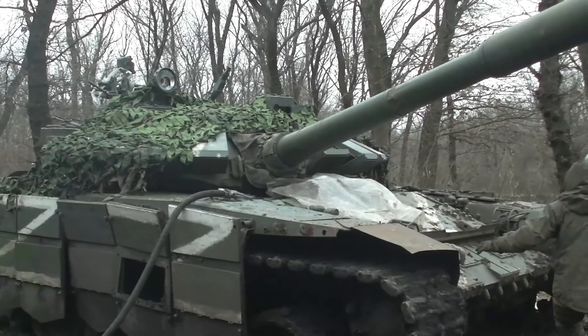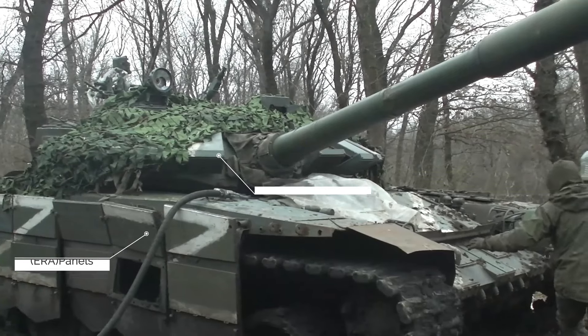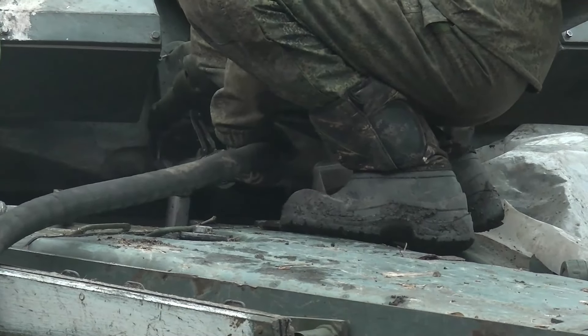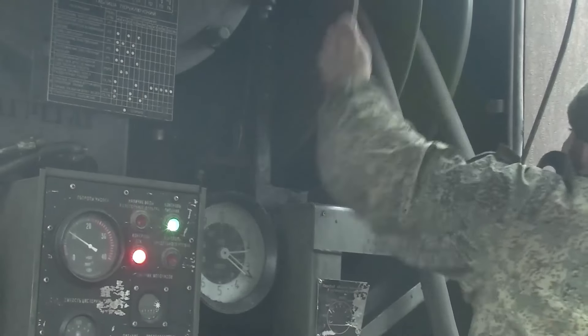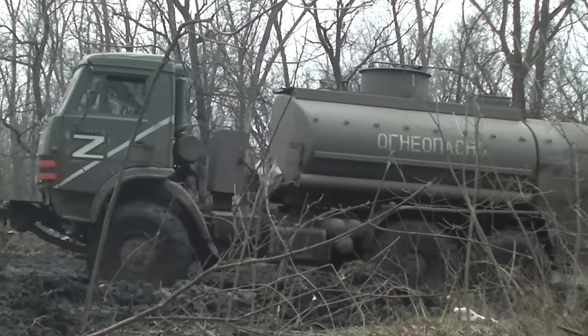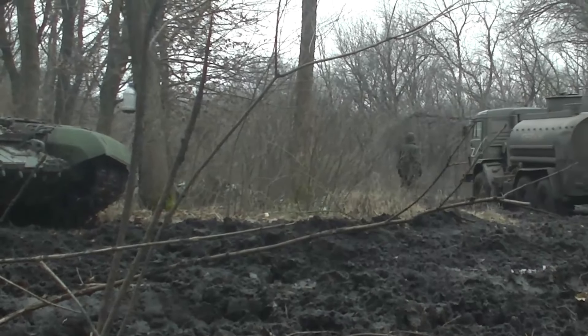As seen here, the tank is fitted with large flat explosive reactive armour modules along the tank sides and Relic explosive reactive armour around the turret, and what looks like older Contact-5 second generation bricks on top of the turret. The tanks are missing their cage armour protection which normally covers rear parts of the hull and a small section of the rear of the turret — these were probably removed due to snagging issues in the confines of a forested area.